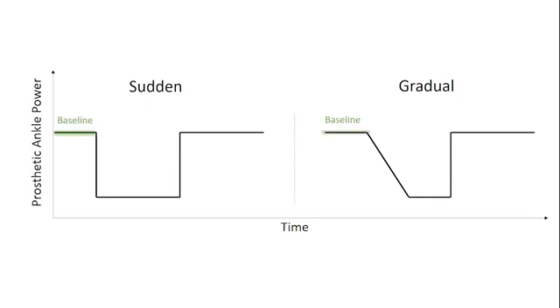To test this, we use the Biom powered prosthetic ankle, and we first go through a tuning and acclimation phase. We then go through two 14-minute trials where we have a baseline, adaptation — either gradual or sudden — and de-adaptation.